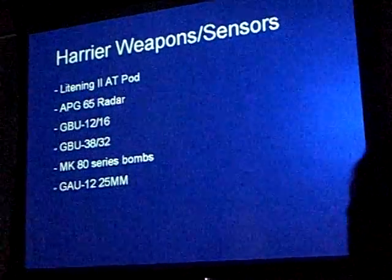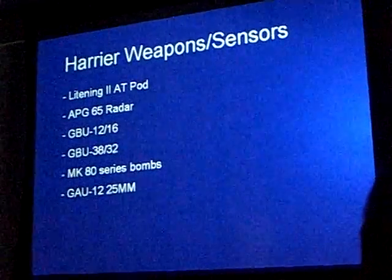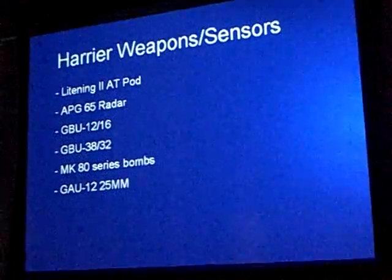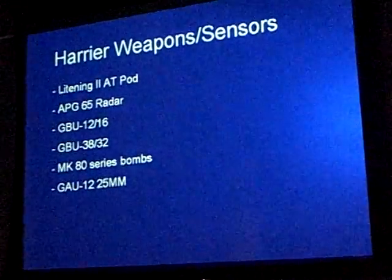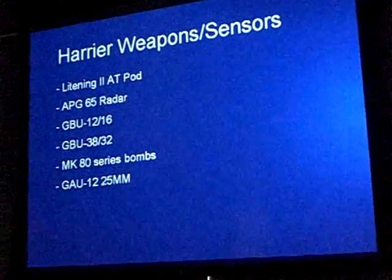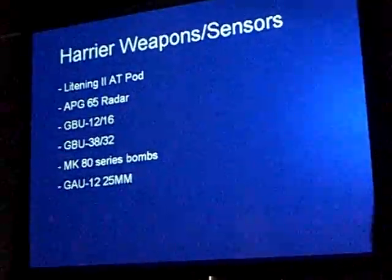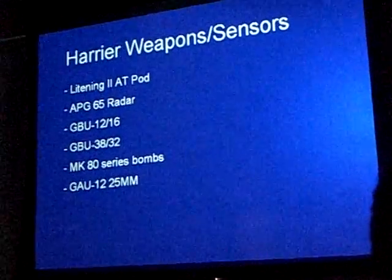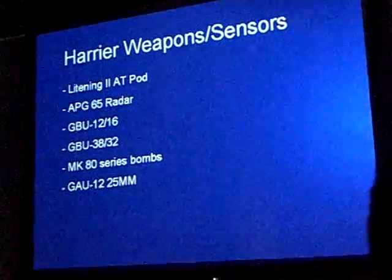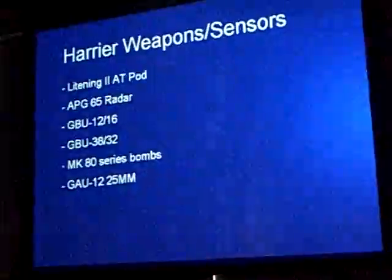The Lightning II targeting pod makes the Mark 80s far more accurate than they used to be, but once they come off the airplane there's no mid-course guidance. The GAU-12, a 25-millimeter cannon, is not internal — it straps onto the bottom and is a very accurate weapon system. It's a weapon of choice when you don't want as much damage as a 500-pound bomb; you can fire the 25-millimeter and support the Marines on the ground without causing more damage than necessary.